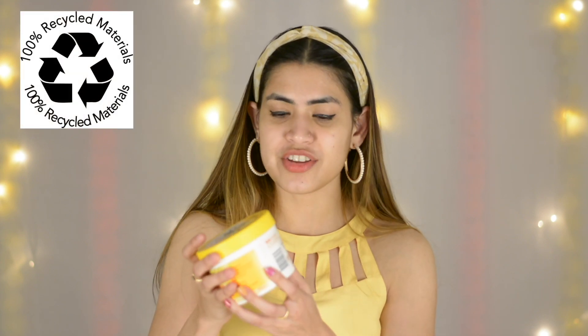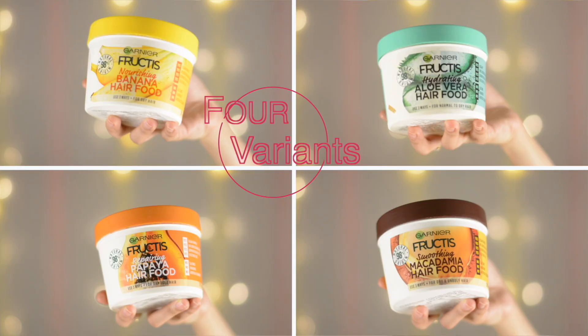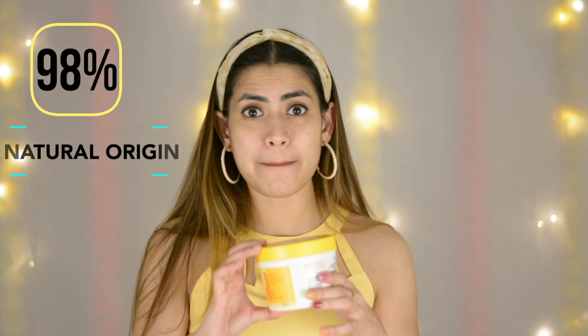Now, first of all, let us talk about the packaging. It has 100% recyclable packaging, which is amazing for the environment. It has no parabens, no silicone, no artificial colorants in it. And yes, it is vegan. There are four variants for you, amazing for different hair types — macadamia, papaya, aloe vera, and banana. It is 98% natural origin, so it's amazing.